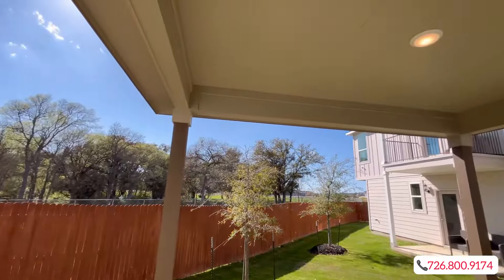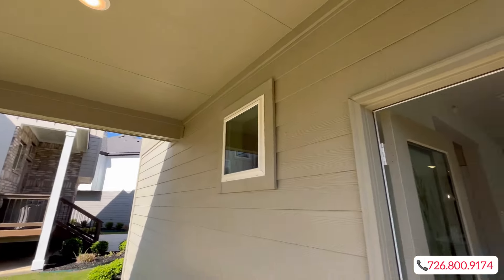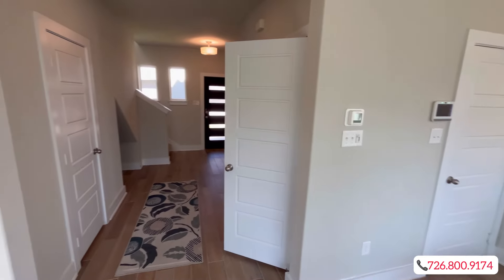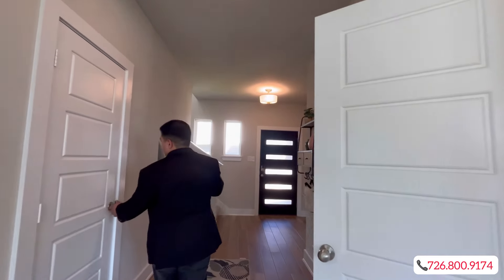Check out that electric fireplace — that definitely stands out. You're going to have approximately a 4 by 12 covered patio. Now let's make our way over here — you're going to have a nice powder room for guests.